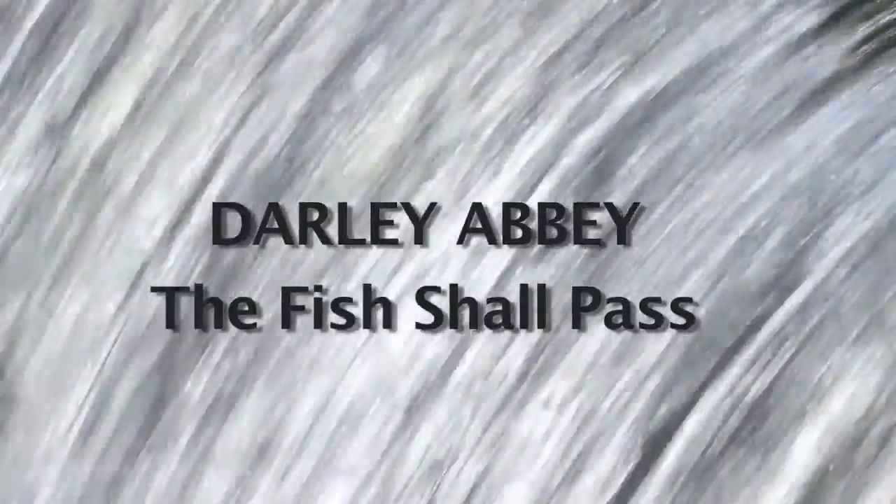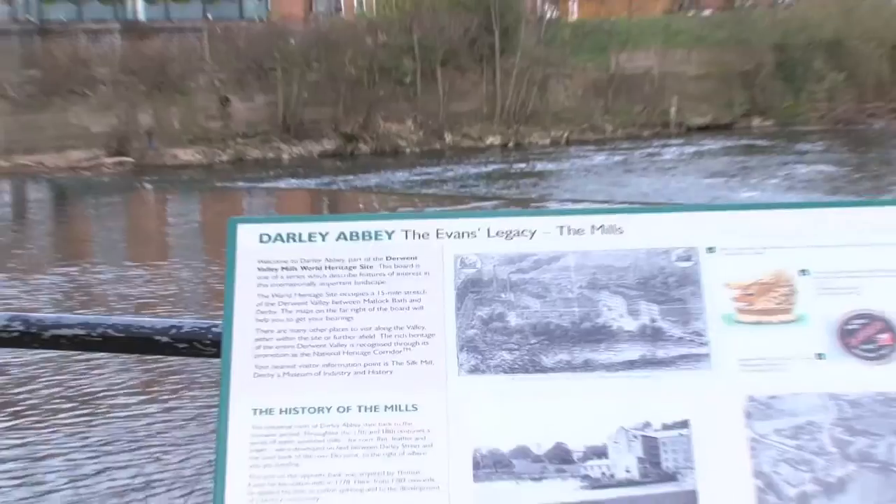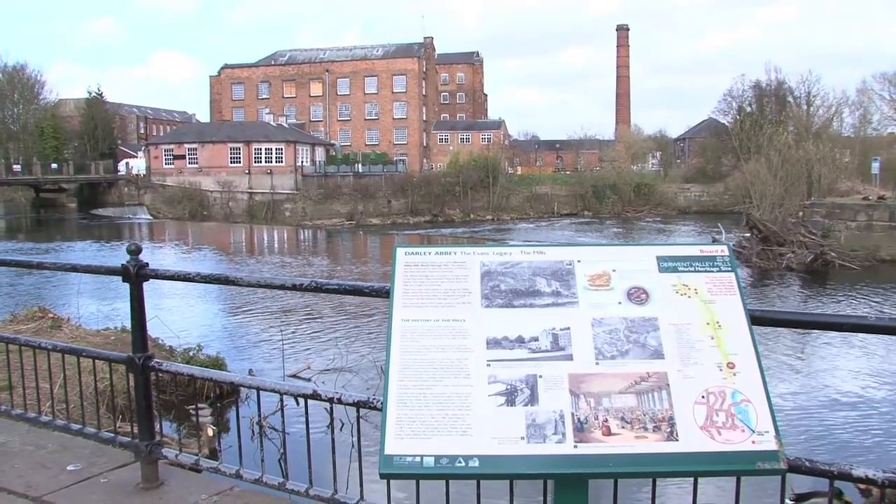Building the fish pass brought together many different partners and an unlikely mix of concrete, steel, machines, wildlife and history, and is one of the largest fish passes built by a rivers trust to date.